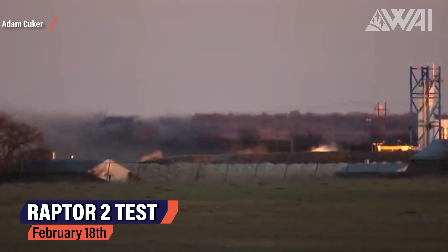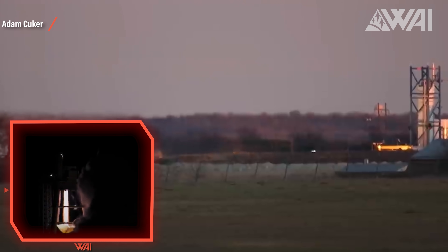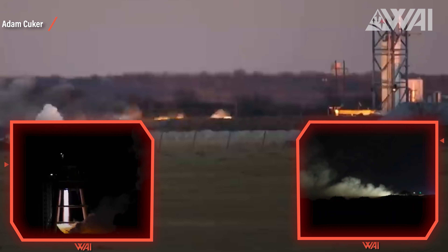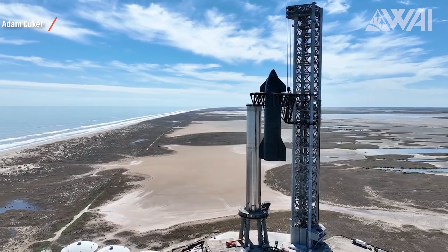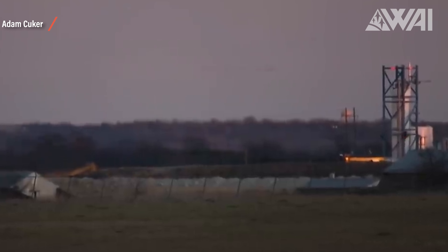SpaceX likely won't launch Booster 4 and Ship 20. Even though the prototype designation would be the perfect meme, the orbital flight will very likely not be done with these two prototypes. Adam Kucher is on site at the McGregor test facility almost every day right now — the reason is Raptor 2. There are tests nearly every day on both horizontal and vertical test stands, and where there are tests almost every day, many engines are being produced. This is likely the main reason — they have a new engine, and sending the old one would not make much sense. If Raptor 2 is ready for business, SpaceX can check a critical box on the to-do list for an orbital flight.